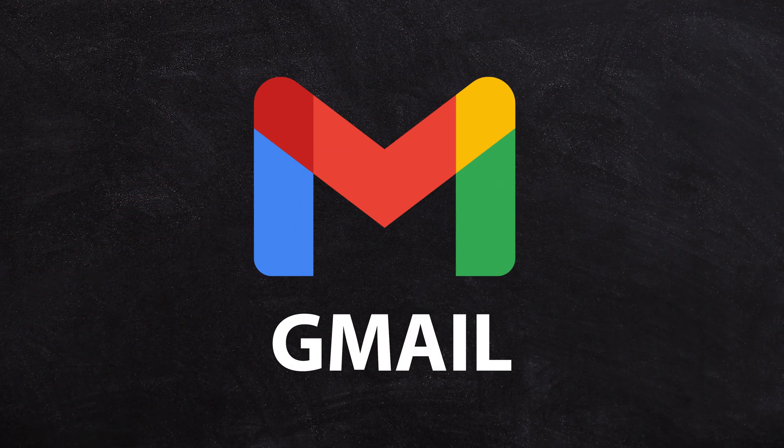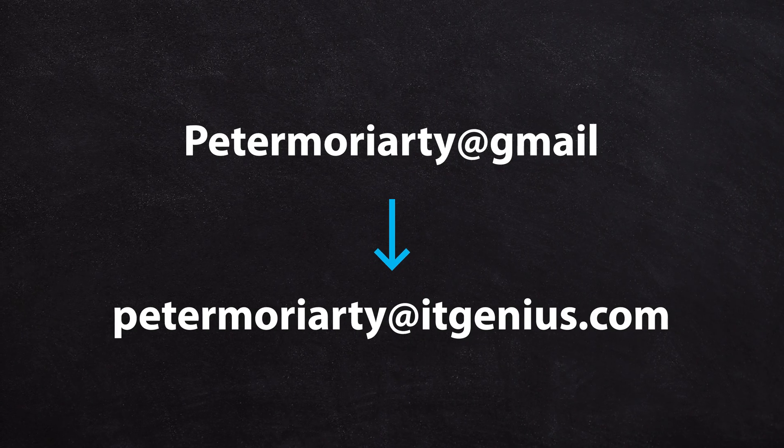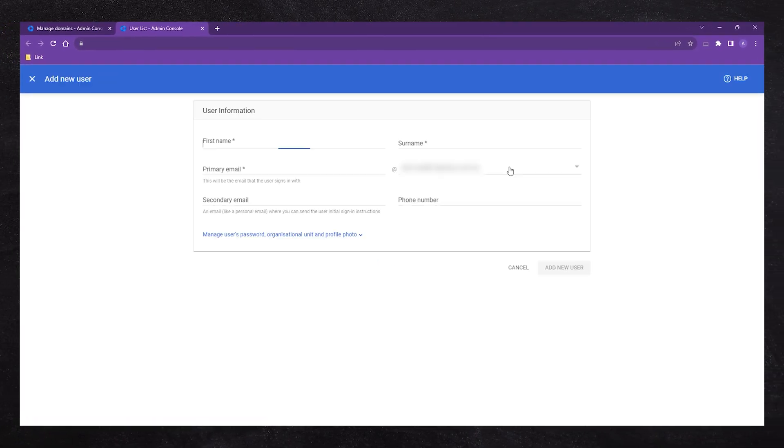Gmail doesn't need much explanation, but if you've switched to the Google Workspace version, you get to use your own domain name. It looks no different on the emails you send or receive, except you're using your business account. And that means you've got full control as a business domain and you're able to add other users like staff under your own admin panel.